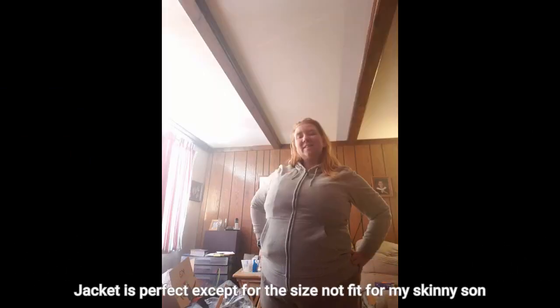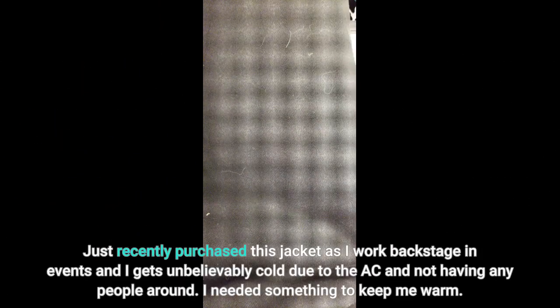Jacket is perfect except for the size — not the right fit for my skinny son. I just recently purchased this jacket as I work backstage at events and it gets unbelievably cold due to the AC and not having any people around.